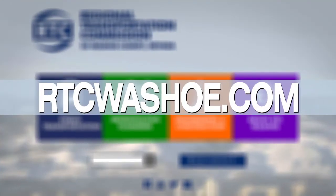Sounds great. Thank you so much, Scott, for all that great information. If you'd like to learn more, you can visit us at rtcwashoe.com.